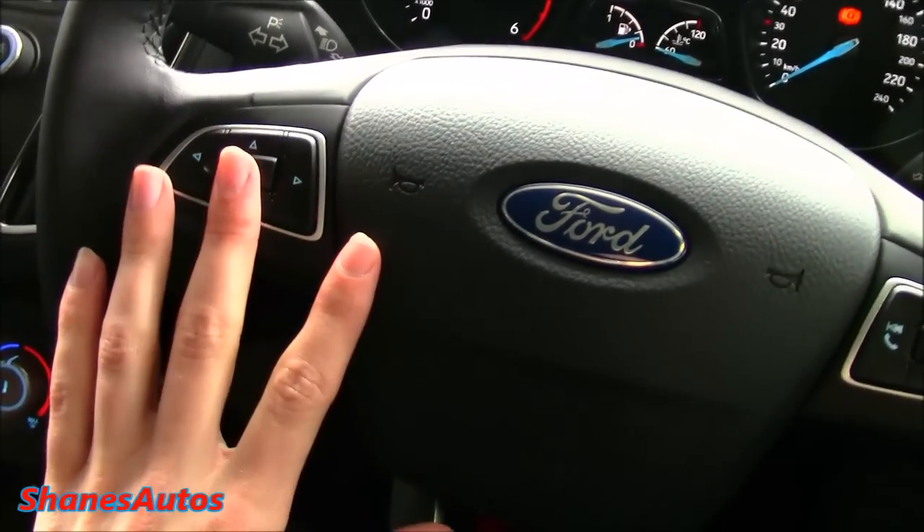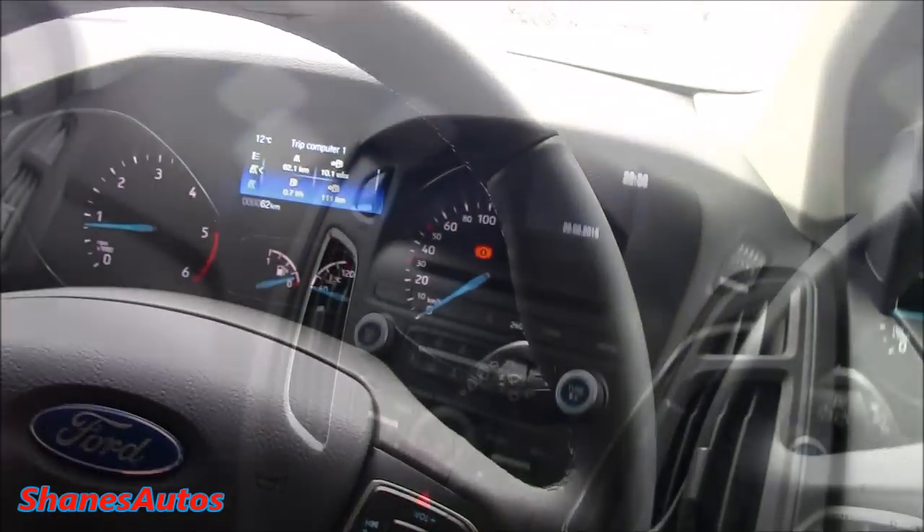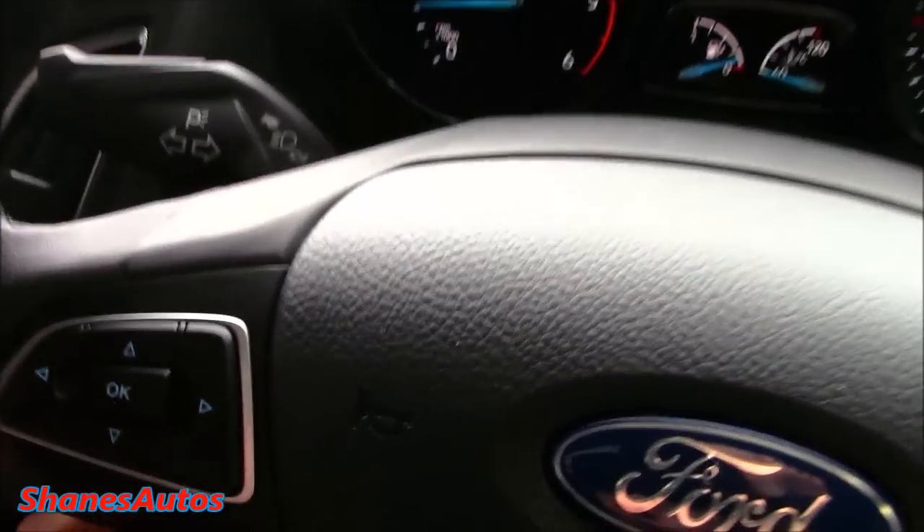You've got your main trip computer controls located on the left of the steering wheel. They'll navigate through that center screen, and you've also got your standard radio controls down there. We'll just go through some of the trip computer controls — they're very easy to navigate through, you just use these arrows.